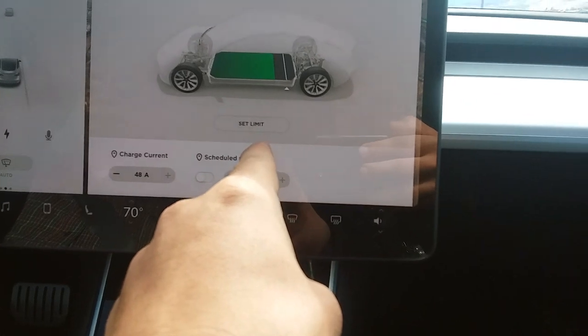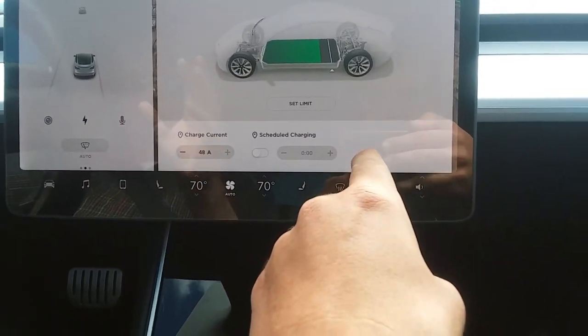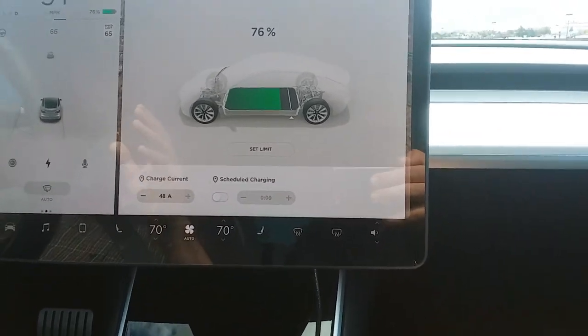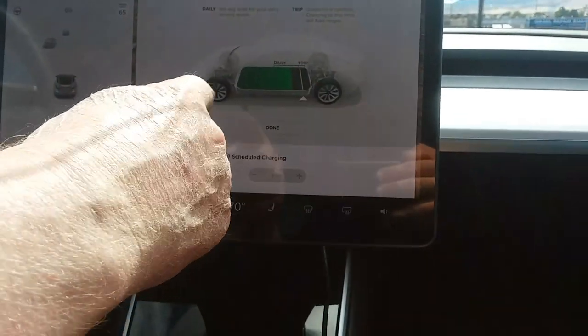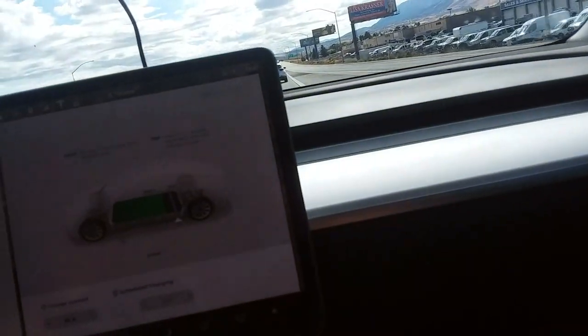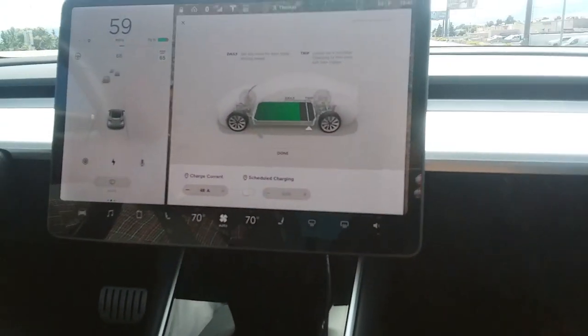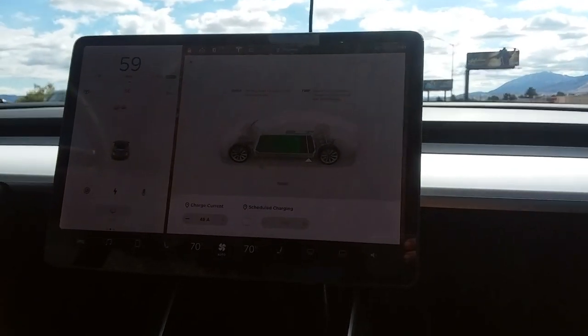The set limit function — that's like you don't want it to go lower than that. I don't want it to charge above 90 percent. So I can slide this back and forth, so in case you're at the last charging station you might move it to 100 occasionally. Yeah, if I'm on a long trip I'll move it to 100.